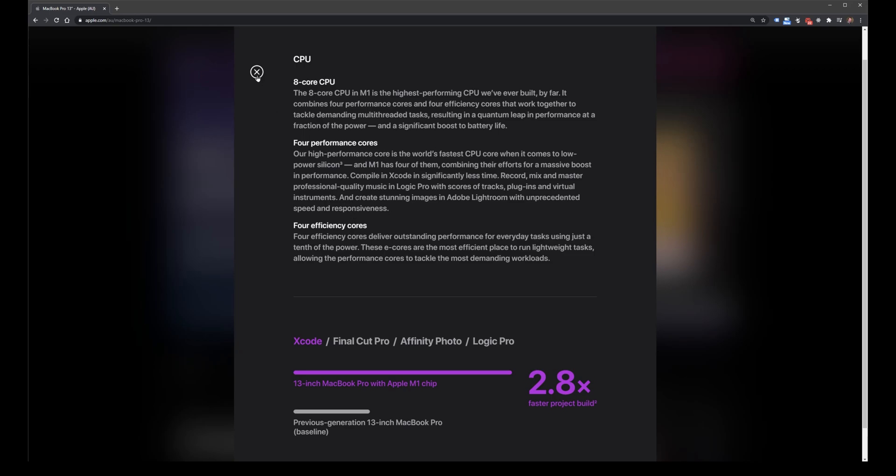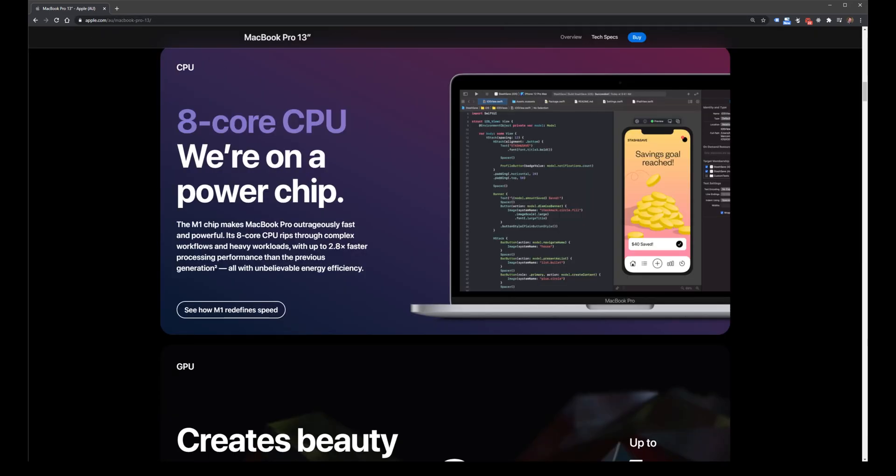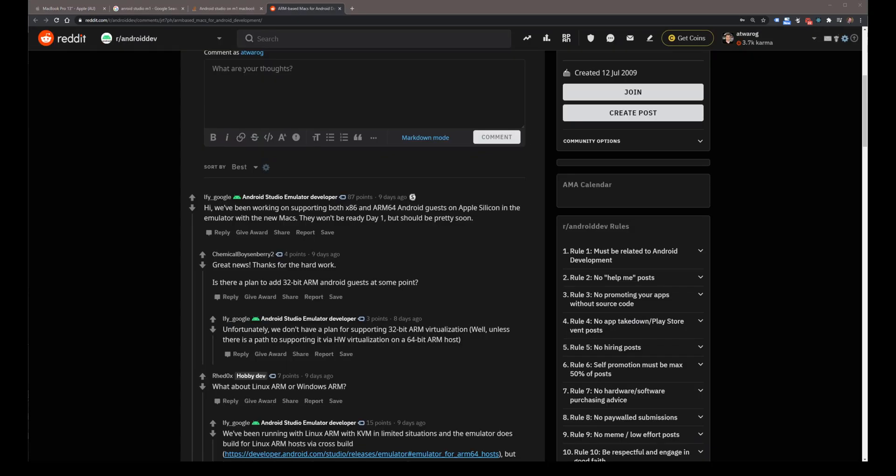There are no statistics yet on Android Studio, and I'm not too sure if it's even compatible. After a quick Google search, the answer is no — Android Studio and emulating x86 environments on Android will not work on Apple Silicon yet. But support will come in the future, so that's good news at least.